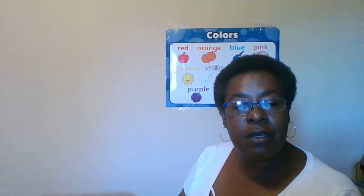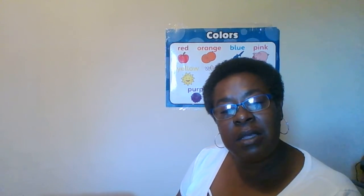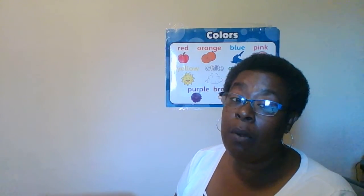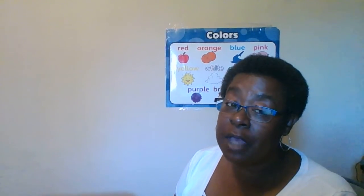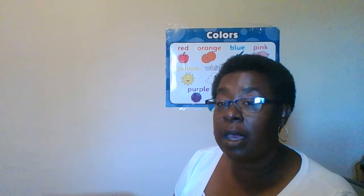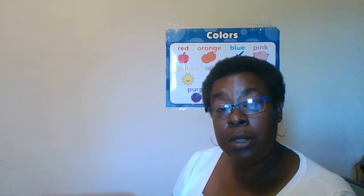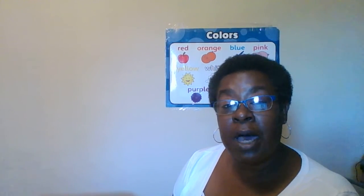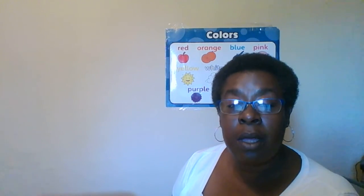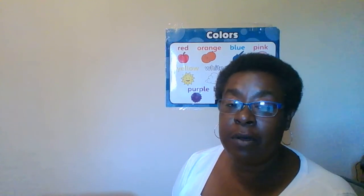Parents at home today, I would like you to take your child out on a walk in your yard. See how many insects you can find and how many ant beds you can find. Remember to be careful of those ant beds. Miss Cece wants you to always respect the insects because some of them bite and some of them can hurt you. So remember, do not touch insects unless you have your parent with you. I love you guys, I miss you guys. Have a great day.